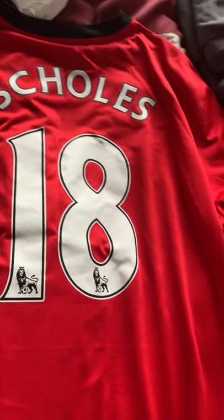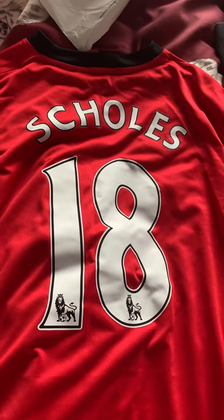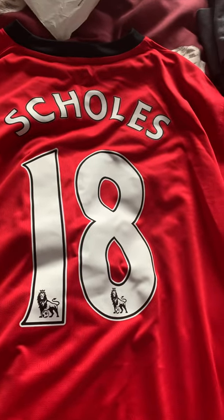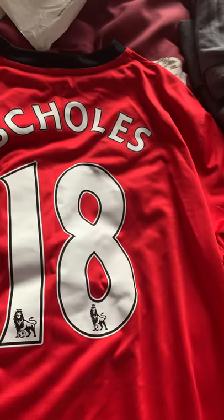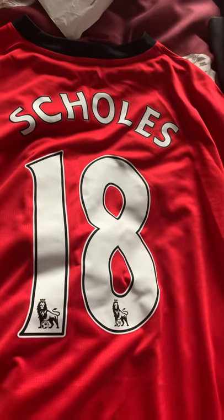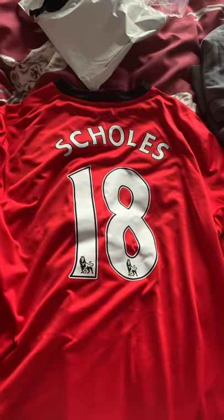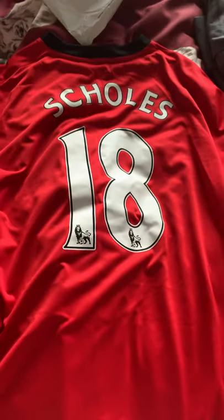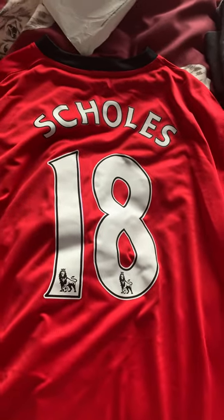Legend, absolute legend. He could never tackle, but I recently saw him play in the Soccer Days match and he was outstanding — he still had it in him. Paul Scholes, absolute legend, what a player. Love Scholes — used to absolutely love him. When I saw this on Classic Football Shirts and I could get a discount, I was thinking yeah, I'm going to buy this. Amazing stuff — my hero, Paul Scholes. Ryan Giggs, most of the Class of 92 to be honest, but Paul Scholes was definitely up there as a legend.